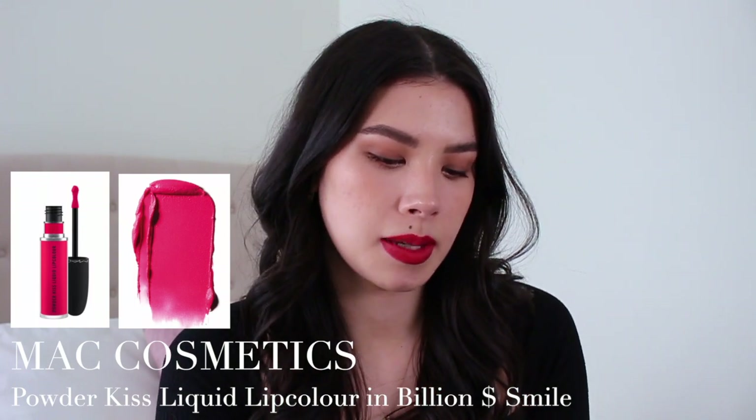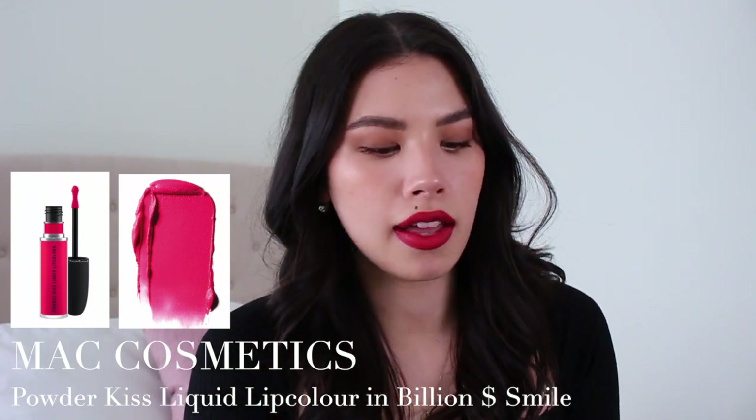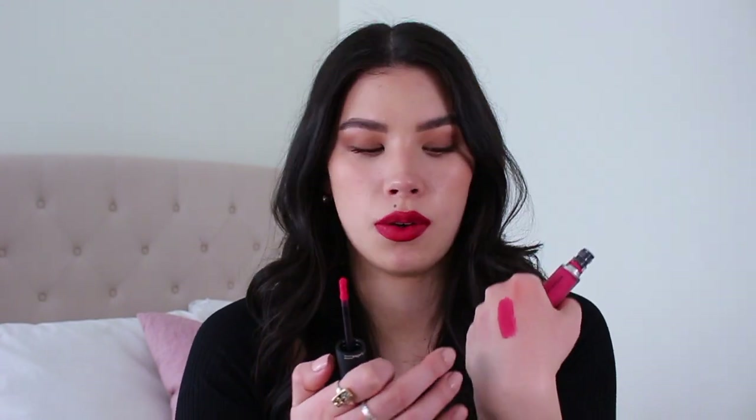When I want a real true bright pink, this is the one I go for. This is the MAC Cosmetics Powder Kiss liquid lip color in Billion Dollar Smile. It's just such a beautiful bright pink. It has a really nice buttery, mousse-like texture so it's creamy on the lips yet it still sets down and lasts longer. When you rub your lips together all day you'll feel the creaminess, yet you get that really nice soft focus, velvety matte look. It has a little bit more sheerness to it compared to Relentlessly Red — this is just that nice true hot pink color.